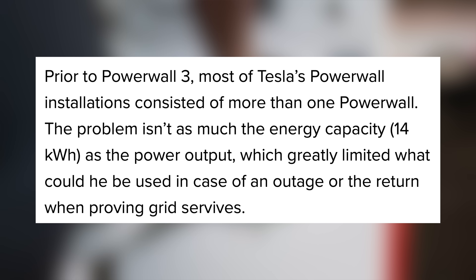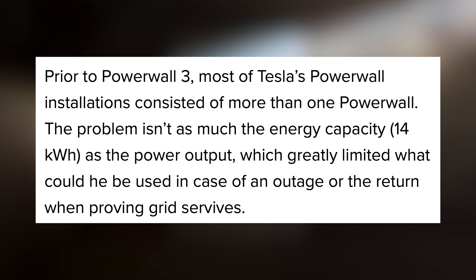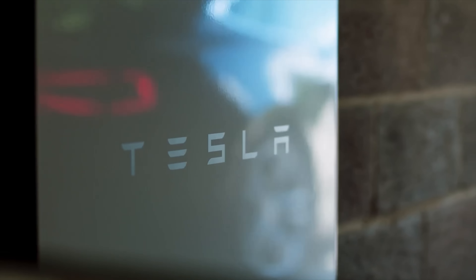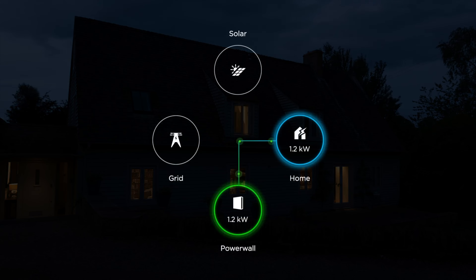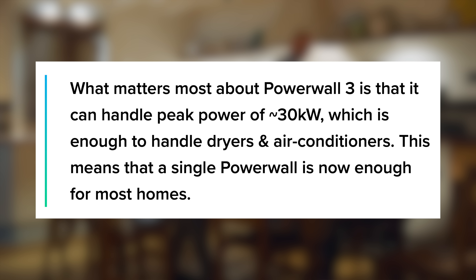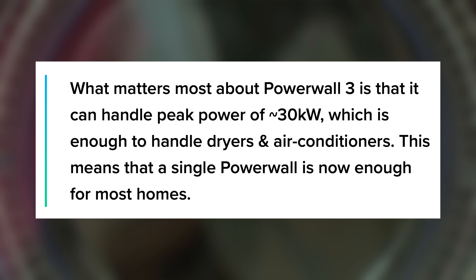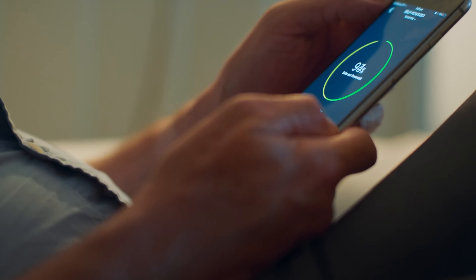In previous iterations of this product, most installations required the usage of more than one Powerwall. That wasn't so much to do with the battery's power capacity, but rather its output — older generations didn't have the power output capacity to power an entire house very effectively. In addition to its greatly increased power capacity, up to 11.5 kilowatts from the previous 7, the Powerwall 3 also features a greatly improved peak power output. Elon Musk explained that what matters most about Powerwall 3 is that it can handle peak power of around 30 kilowatts, which is enough to handle dryers and air conditioners. This means that a single Powerwall is now enough for most homes — that's a truly exciting home battery solution.